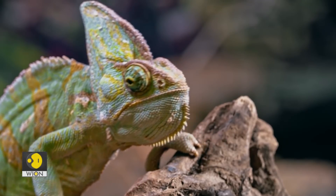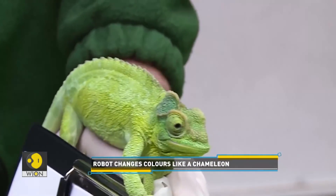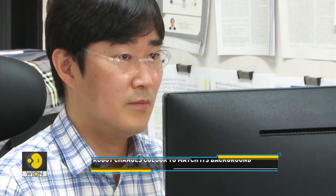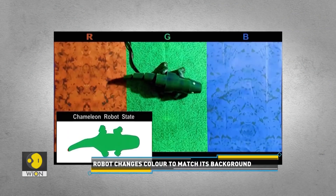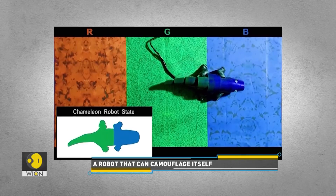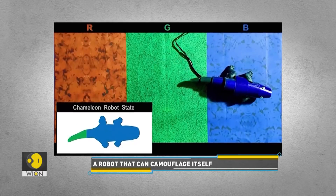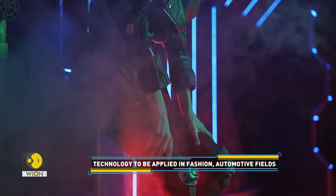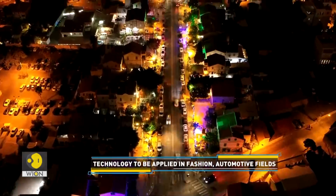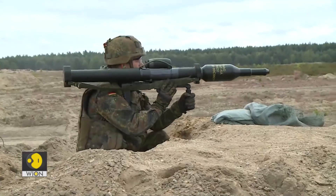Chameleons have long fascinated humans with their ability to change color depending on their surroundings, but the real-life reptiles now have a technological rival. Researchers from Seoul National University have developed a robot that can also camouflage itself. In soft robots such as this one, systems are built from materials with mechanical properties similar to those of living tissues, instead of hard materials like metal and plastics. As the tiny chameleon robot crawls across a striped background, its body changes to match the different colors. The technology could be used to develop next-generation fashion and automobiles that can change colors and patterns, and could also have military applications. This is considered a huge leap in camouflage technology.